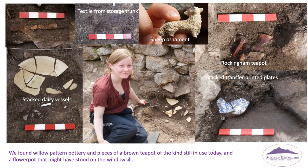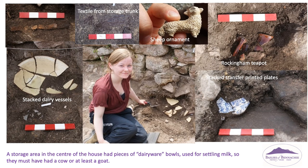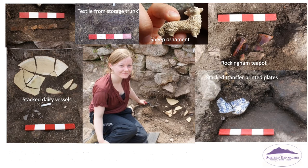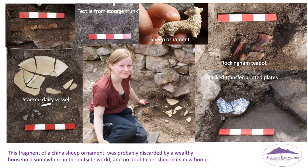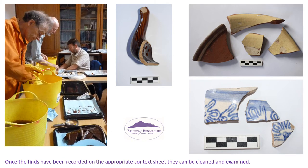We found willow-patterned pottery and pieces of a brown teapot of the kind still used today, and a flower pot that might have stood on the windowsill. A storage area in the centre of the house had pieces of dairyware bowls used for settling milk — so they must have had a cow, or at least a goat. This fragment of a china sheep ornament was probably discarded by a wealthy household somewhere in the outside world, and no doubt cherished in its new home. Once the finds have been recorded on the appropriate context sheet, they can be cleaned and examined.